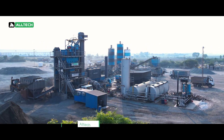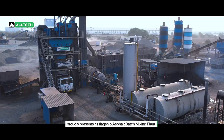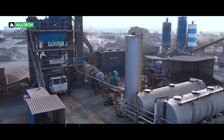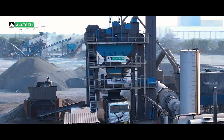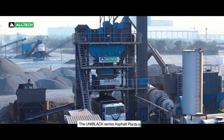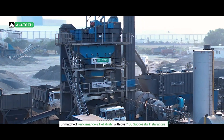Altec, a leading manufacturer of road construction and maintenance machinery in India, proudly presents its flagship asphalt batch mixing plant with coal fire burner technology. The Uniblack series asphalt plants boast unmatched performance and reliability, with over 150 successful installations.